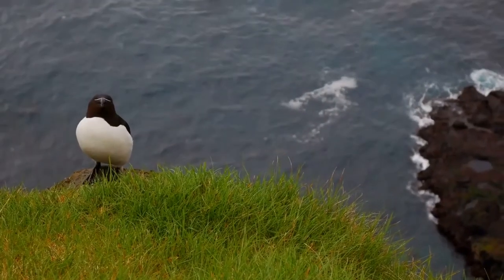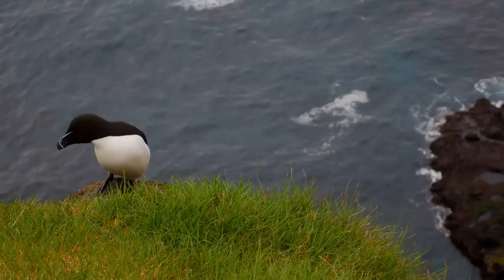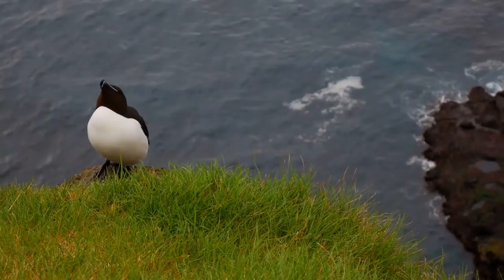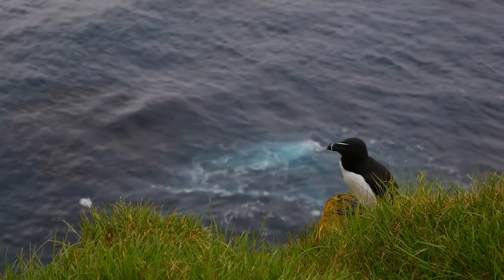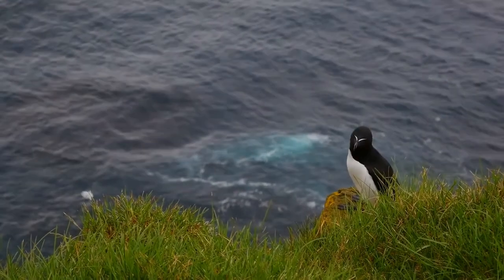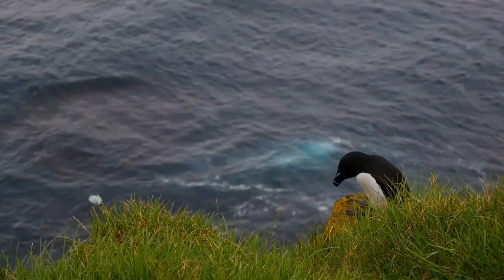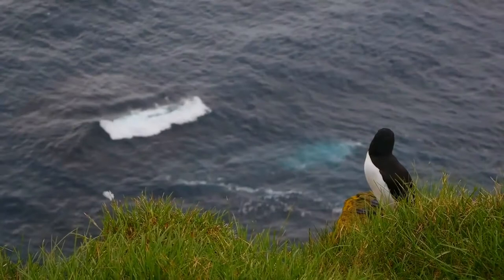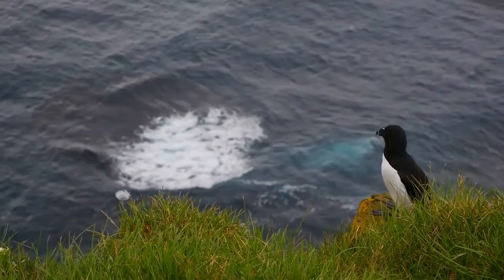The razorbill has a white belly and a black head, neck, back, and feet during the breeding season. A thin white line also extends from the eyes to the end of the bill. Its head is darker than that of a common murre. During the non-breeding season, the throat and face behind the eye become white, and the white line on the face and bill becomes less prominent. The bill is black, deep and laterally compressed, with a blunt end. It has several vertical grooves or furrows near the curved tip, one of them adorned with a white, broken vertical line. The bill is thinner and the grooves are less marked during the non-breeding season.